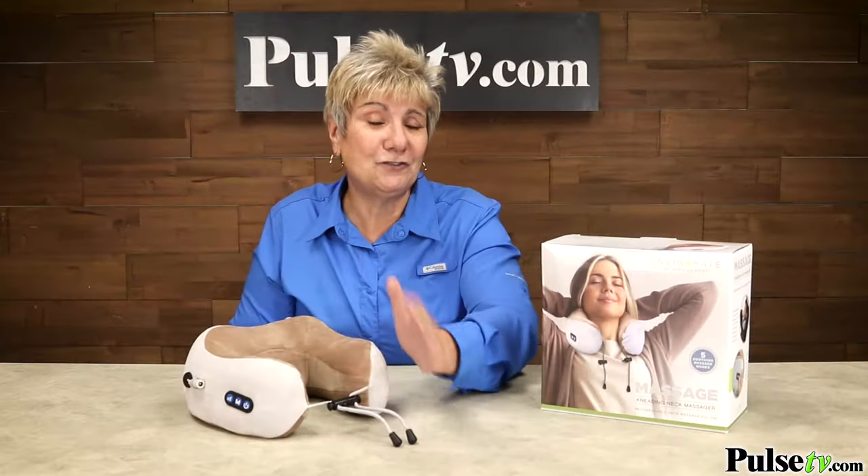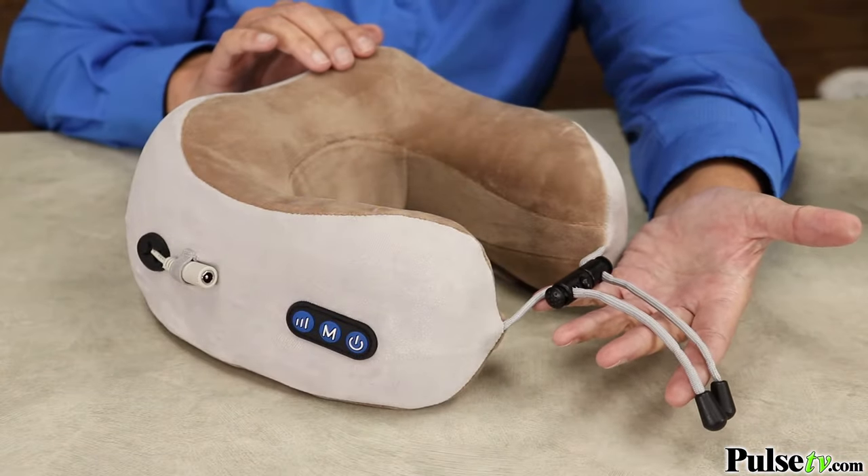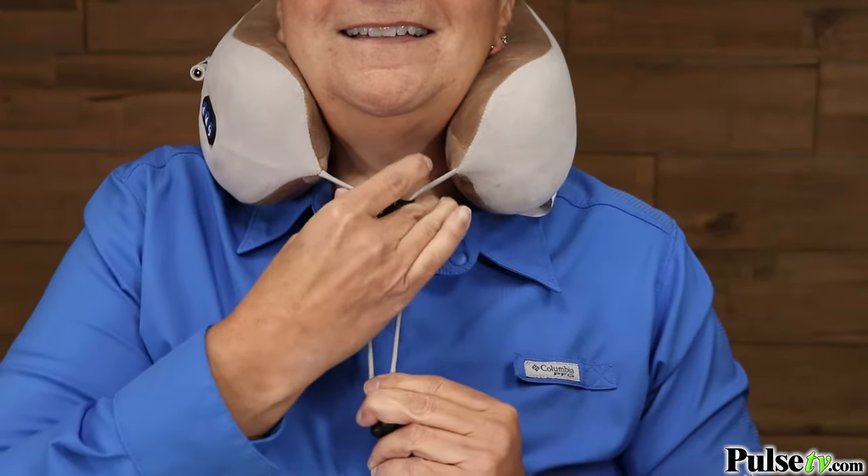This also has adjustable drawstring straps, so this is going to allow you to personalize your massage. You can keep it loose for a gentle massage, or tighten it up to really get in there.